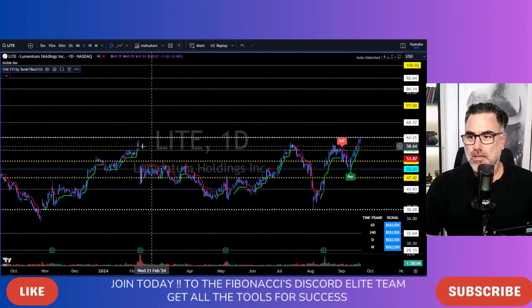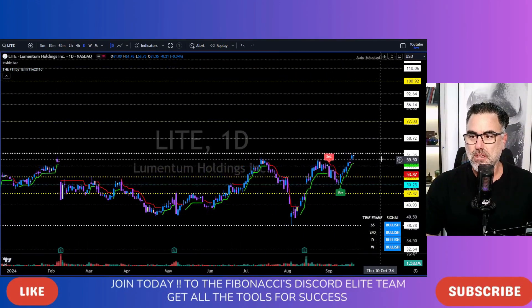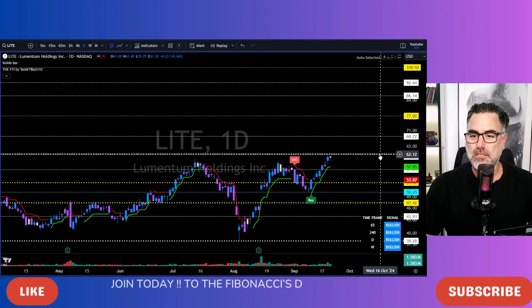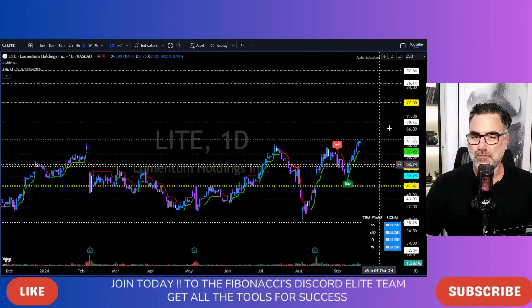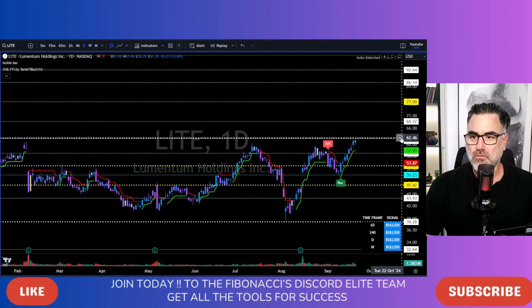LITE — 58 now is the support. We are bullish on all time frames. Long continuation above Friday's highs. Above the 62 area towards 68, 70 and 77 to the upside. Overall, bullish on all time frames. Super nice. Just put an alert over here.